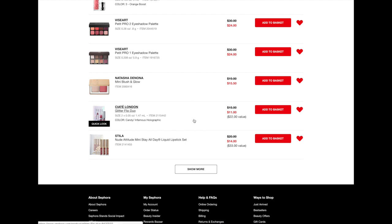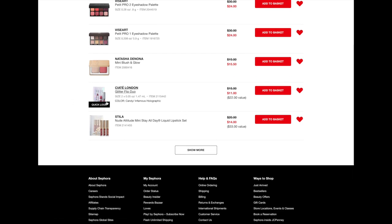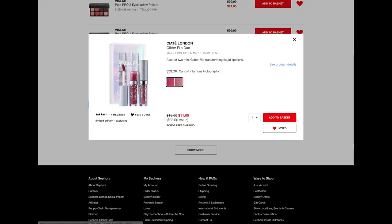Next up from Ciate London is this Glitter Flip Duo. This comes with two of the glitter flips from Ciate. If you guys haven't tried these, they are very interesting. When you first take the wand out, it looks like just a matte liquid lipstick, but as you rub it on your lips it turns into a glitter. It's very interesting — I don't know how they do it, but it's pretty cool. We were all amazed by it when we were playing with them in the store. They actually wear fairly nicely — glitter liquid lipsticks are hard to do, but I think the Ciate ones are one of my favorites that I've tried. They definitely can be drying though, so if you don't like something drying, maybe stay away. The packaging on this little set looks super cute with that holographic look, and it's only $11, so that is a really good price.